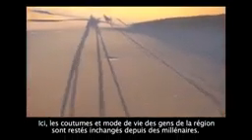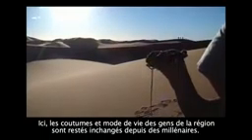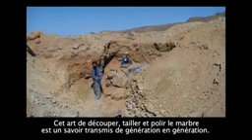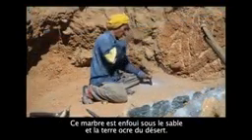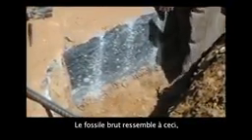The customs and lifestyle of the people of this area have remained unchanged for eons. The art of excavating, carving and polishing marble is a skill handed down from generation to generation. The marble is retrieved from the earth. The raw fossil looks like this.